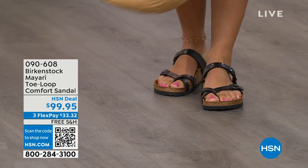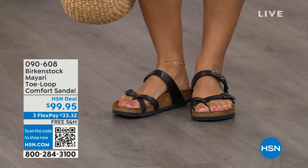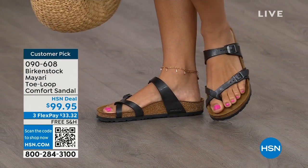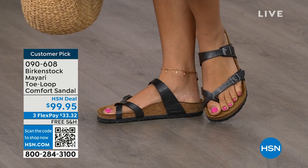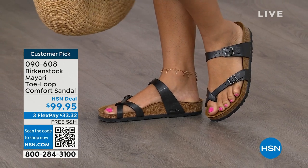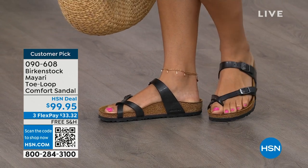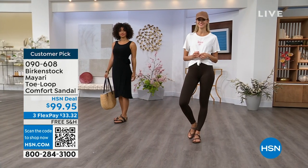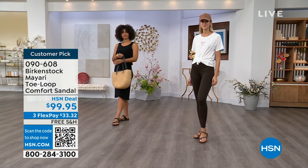I should say the comfort and the consistency of Birkenstock, because Birkenstock does not, has not, and will not change their footbed. So if you already wear them for the comfort and now you just want different styles or colors, we've got them for you in this hour. I want to start off with this shoe — this style is called the Mayari, a toe loop comfort sandal. These are customer picks on hsn.com.